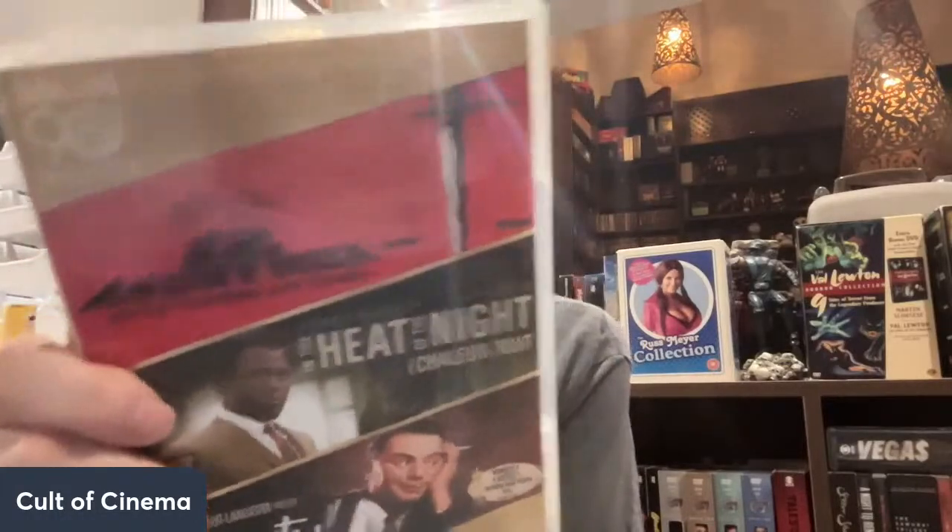I think this is the classy box so far. We have a three-pack with 12 Angry Men, In the Heat of the Night, and Marty — three Oscar films right here. Marty is such a good film, In the Heat of the Night with Sidney Poitier — you can't go wrong. And of course 12 Angry Men. They each have their own disc, and In the Heat of the Night appears to be a collector's edition, so I'll have to put it in to find out what features are on here.